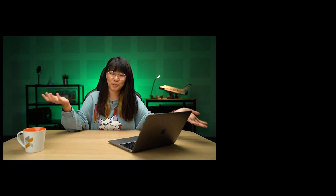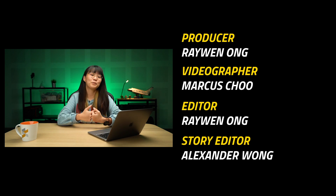Thank you guys so much for watching. Remember to like the video if you liked it, subscribe to our YouTube channel, and hit the notification bell icon so you won't miss any of our future videos.